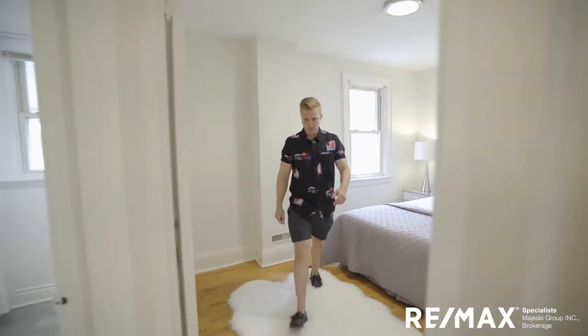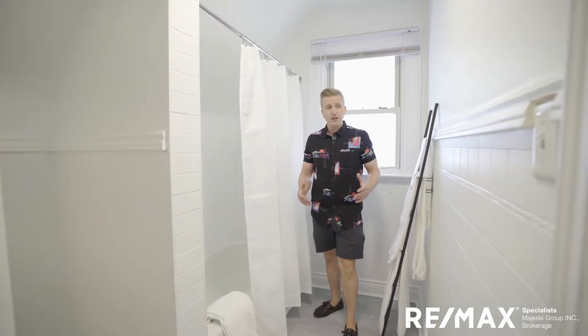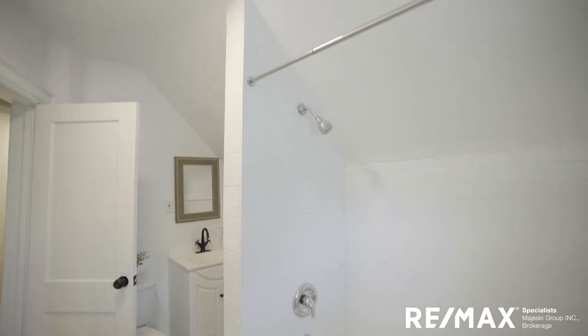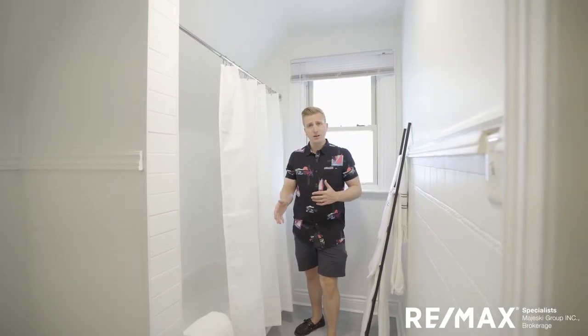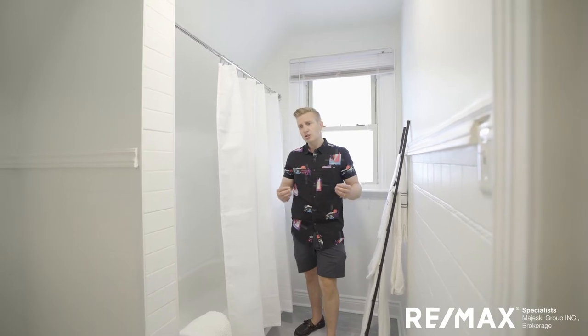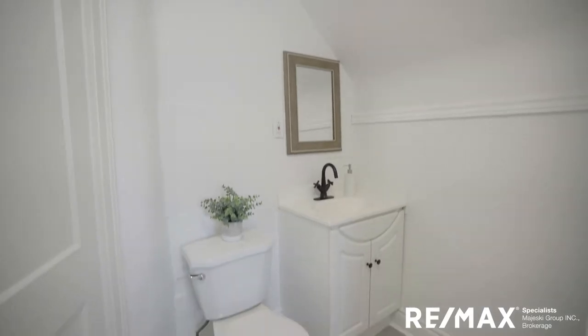Excited to show you the bathroom. Really great classic bathroom — bright and open, white subway tile shower stall with a white tub. Classic and timeless, not going out of style anytime soon. Awesome new vinyl flooring — super durable. We've got our toilet, vanity, and another matte black fixture.